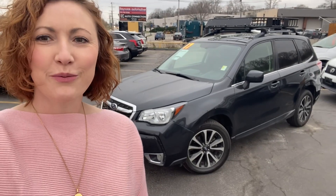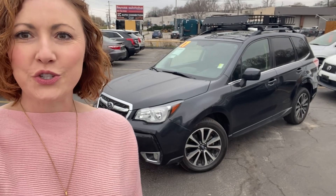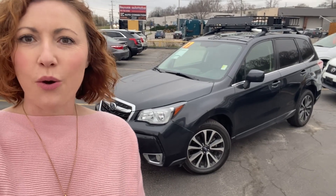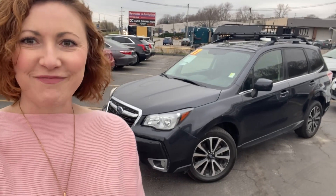Hi, I'm Meredith Reynolds with Reynolds Automotive in Merriam, Kansas. Today I have a 2017 Subaru Forester. It's all-wheel drive, it has a very handy rack on top, low miles, and it's in great condition. So let's take a look.